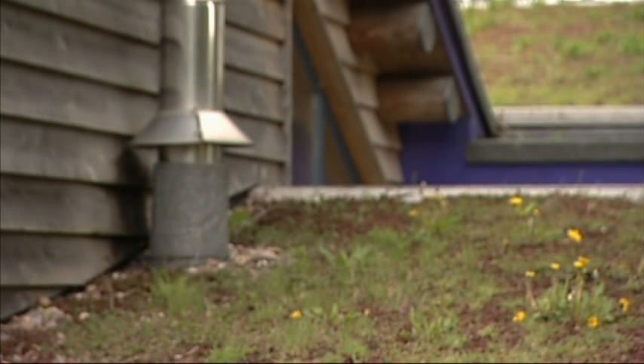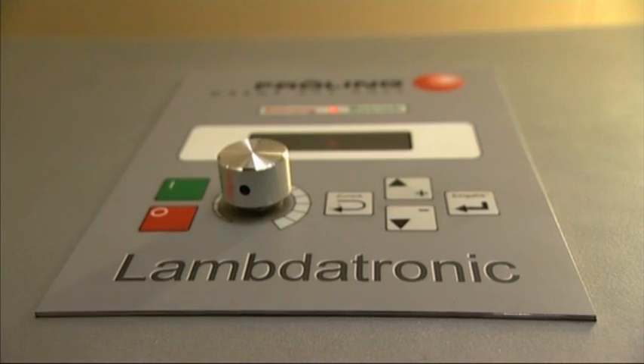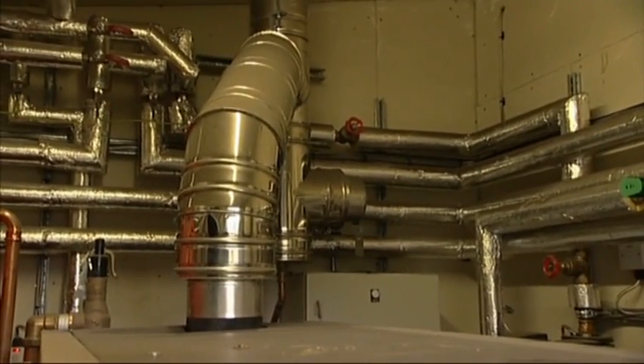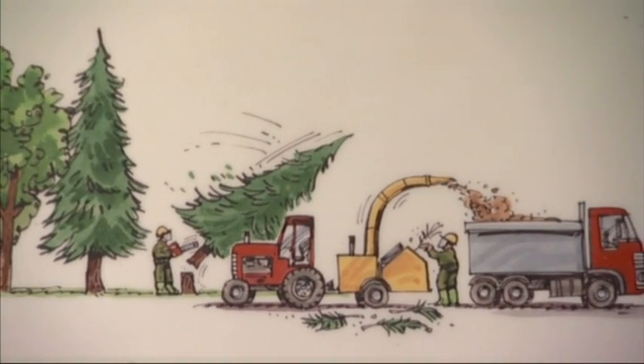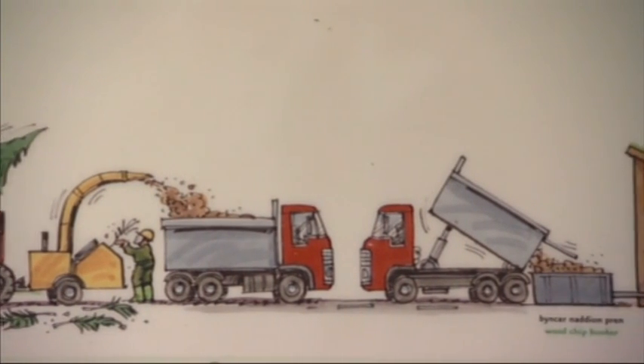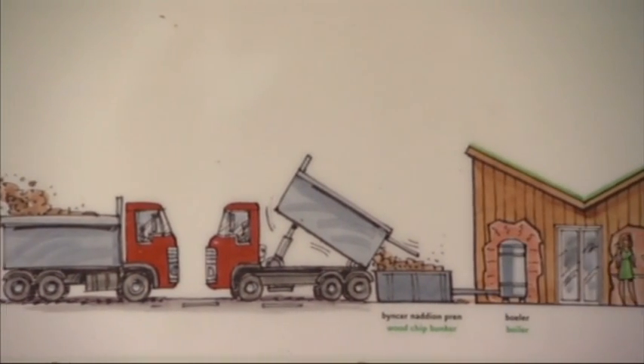For the client it's a totally hands-free system — the boiler runs automatically, and the only thing they know about it is a bill they get through based on the metered heat that they use. The wood chip fuel is considered carbon neutral because the trees absorb the carbon during their lifetime, and as long as you replace the trees after you've used the fuel, then it's a sustainable and renewable system where the future trees absorb the carbon that's just been recently emitted.